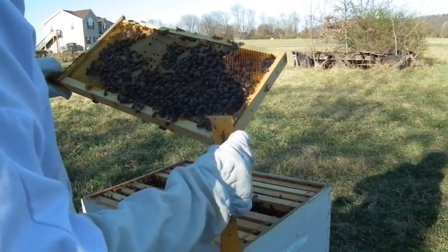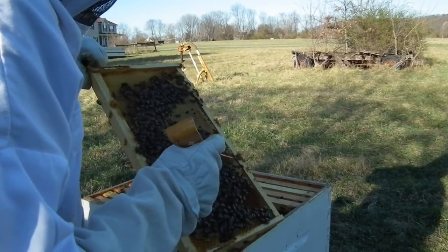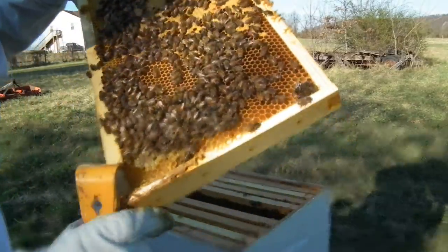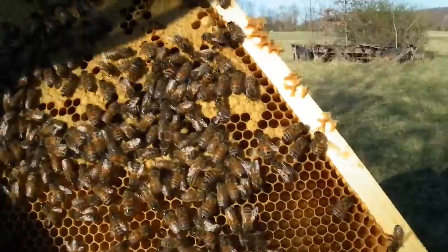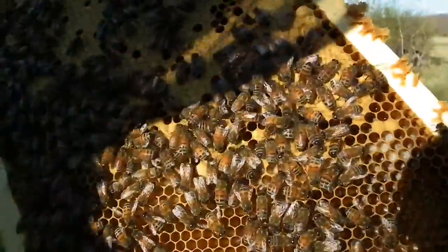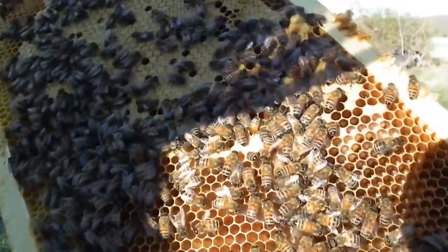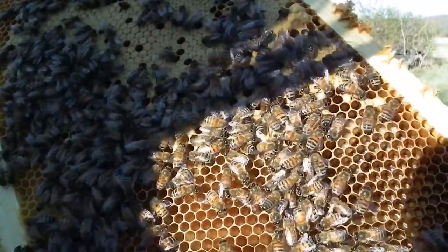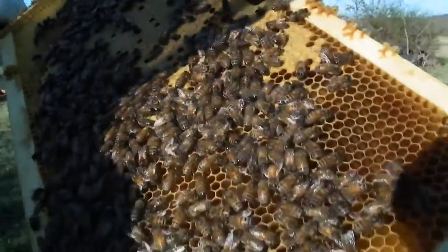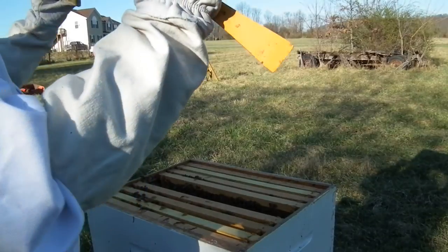Hopefully these are coming from — oh, there's a hive beetle larva. I'd like to get him but he's getting down into the cells. He might crawl out. I'm not sure if he's showing up on camera, but he's in one of those cells over there. They're annoying, but I'm actually glad that I see him a little bit — now I know there is a pest in here.